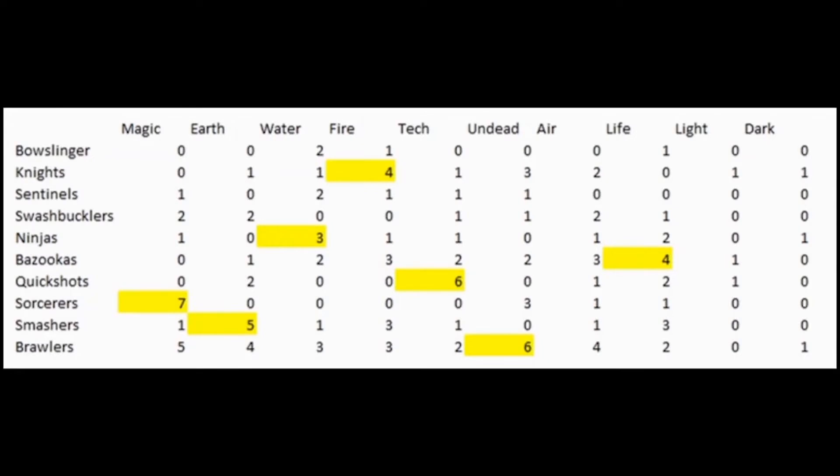It asks the key question: does a certain element lend itself to a certain battle class quite nicely — is it easy to put certain elements into certain battle classes? This table compiles the number of each correlation from every Skylander explored in the Skooled series thus far. Where the table is highlighted, it shows the greatest number of elements which correlate with a certain battle class — for example, there are four fire knights compared to three water knights, making fire correlate with the knight class most frequently.